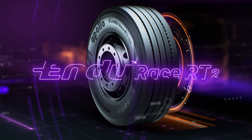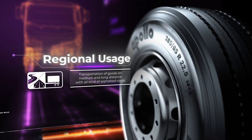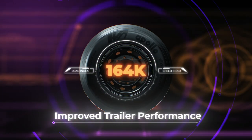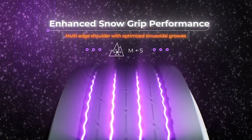We are proud to announce the new generation Endurace RT2, bringing state-of-the-art improvements to the long and short haul trailer business, and delivering premium performance in all seasons.